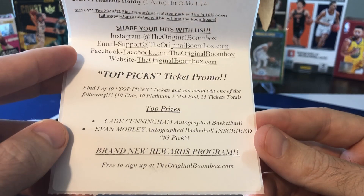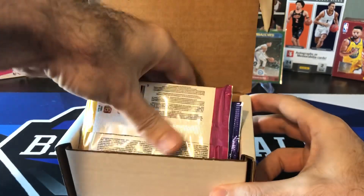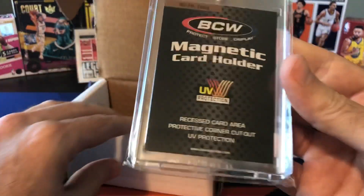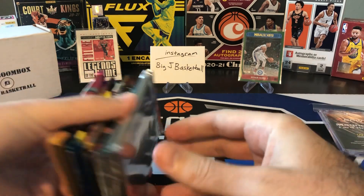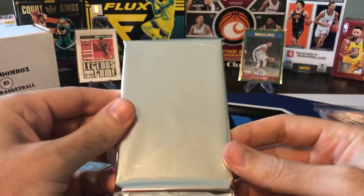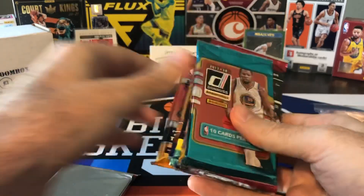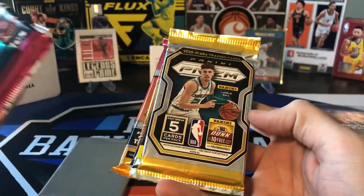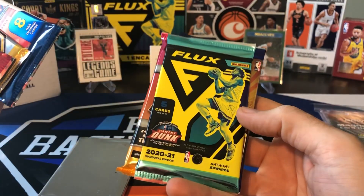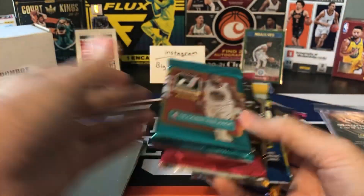Our ticket promo is Top Picks - Cade Cunningham and Evan Mobley. I never get these ticket promos, so I'm not going to be holding my breath. Here's our BCW 35-point mag - always appreciate the extra supplies that come in these. This is our Flux Hobby Pack. I think we got the box topper out of Flux Hobby, so that could be kind of a big one. We also got 1718 Donruss, Chronicles, Prism Fast Break, Hoops Hobby, Flux Hobby, Illusions Hobby, and Mosaic Hobby. This is a pretty loaded box - we got eight packs.